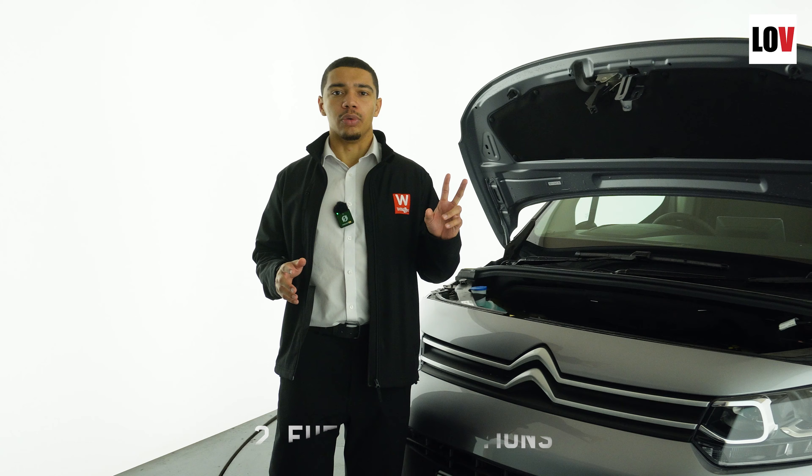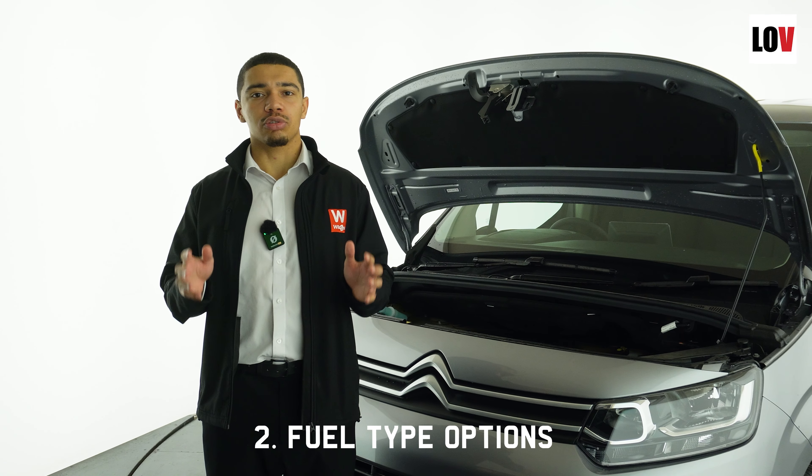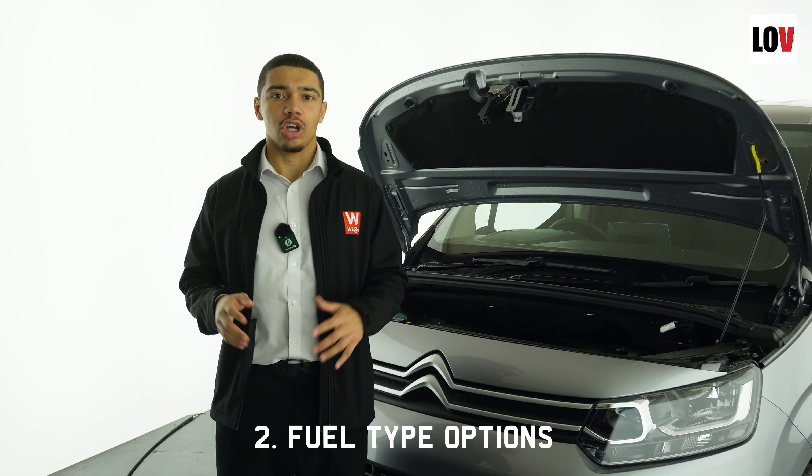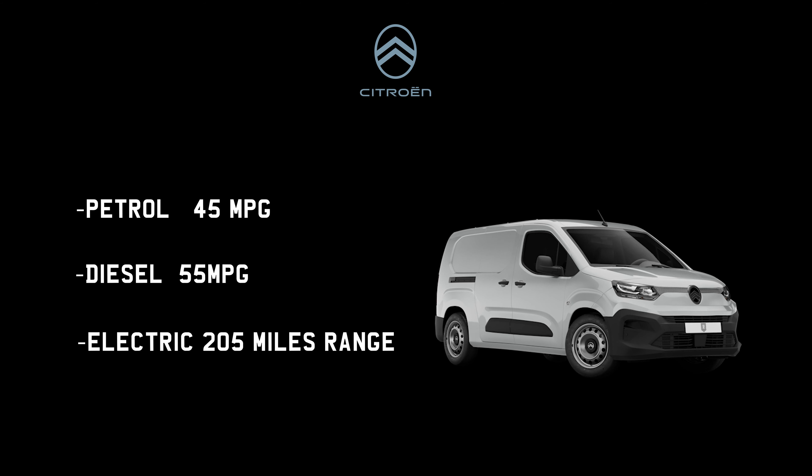Let's move on to number two: flexible powertrains. The Citroen Berlingo offers three different types of powertrains. We have the petrol, which has an MPG of up to 45, the diesel which has an MPG of up to 55, and a fully electric version which has a range of 205 miles.